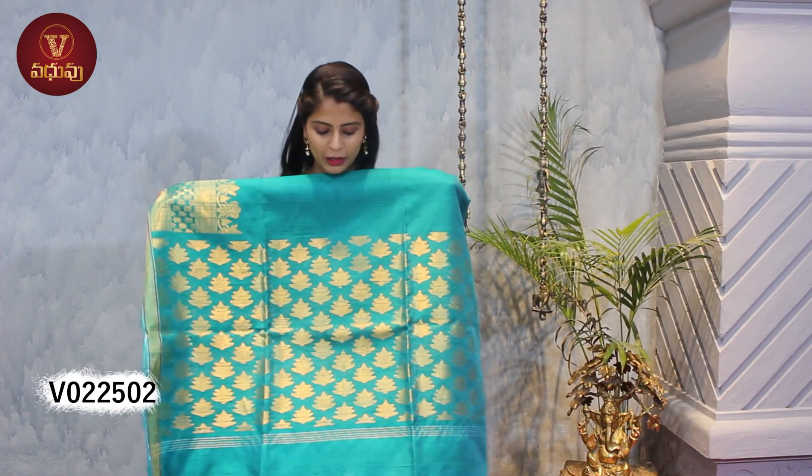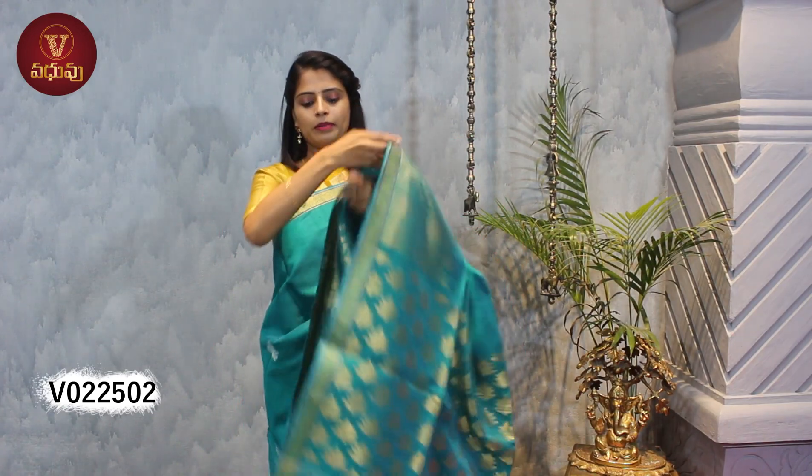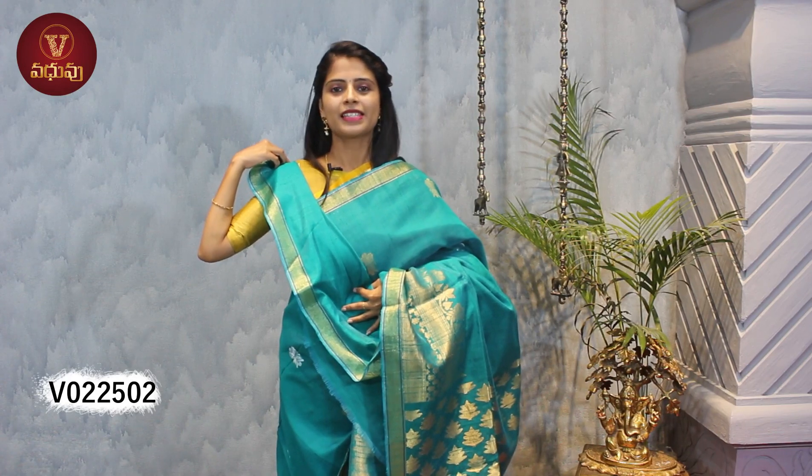Let me show you the pallu — beautiful floral pallu in golden weaving. And the blouse is a self-color plain blouse. This is how the saree looks. Same price: 5790.